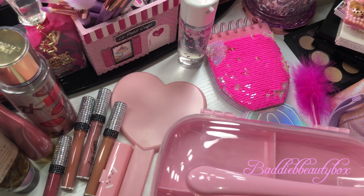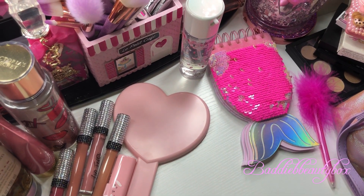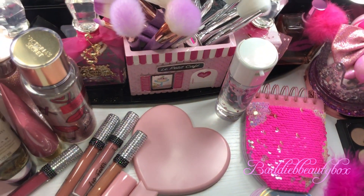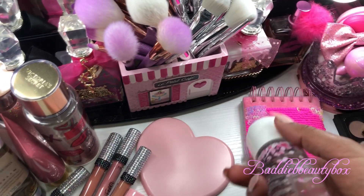My mom came down here for spring break and she took me and my kids shopping. The first thing I want to show you — we went to Macy's.